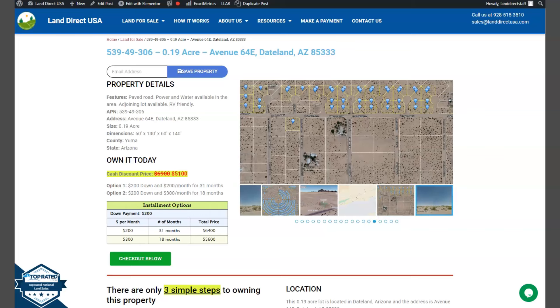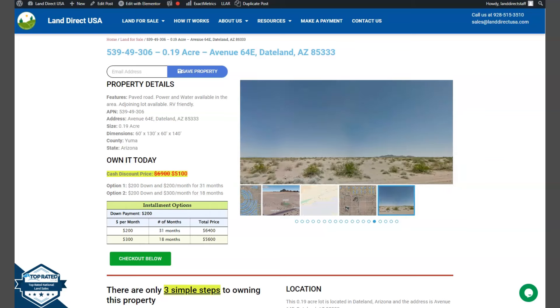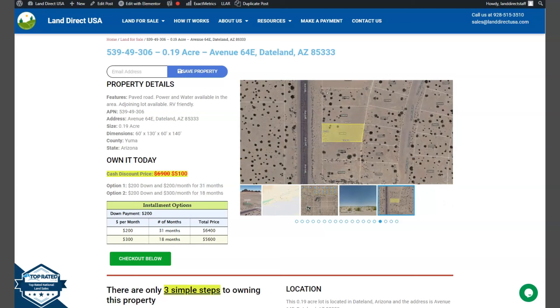This is from LandDirectUSA, your source of quality and affordable land, and we have here a 0.19 acre lot. This is at Dateland, Arizona, which is at Yuma County.